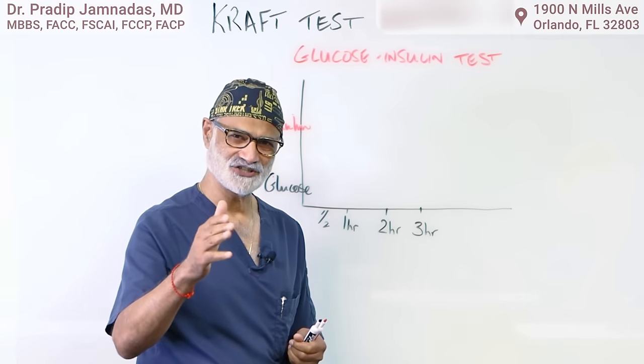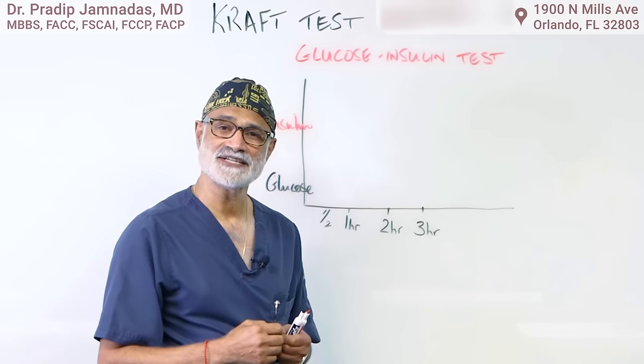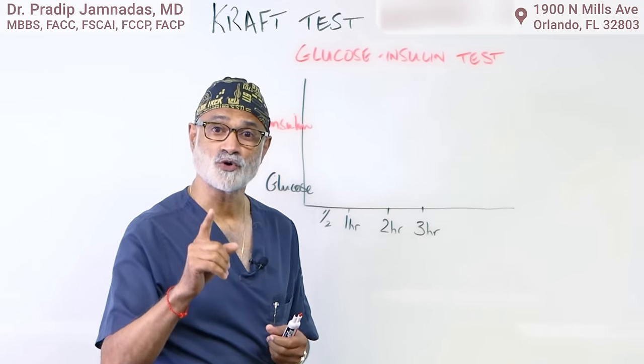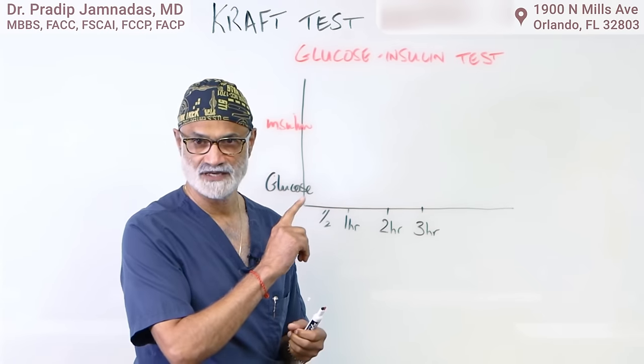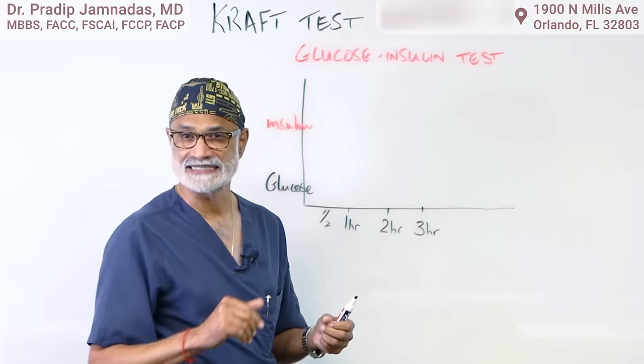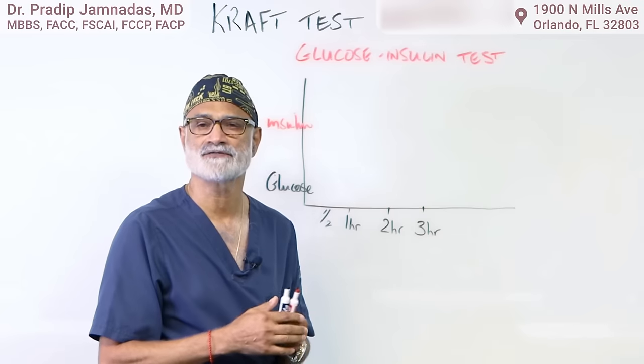Hello again, this is Dr. Jim Natas from Cardiovascular Interventions, and welcome to our series. Today is a very important subject: the CRAFT test. This is a glucose and insulin test — a blood test that we administer right here in our office.